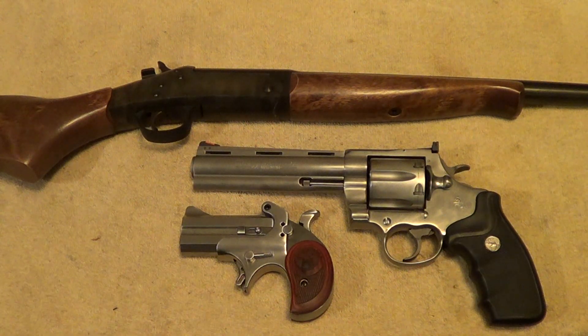Well, there you've got it. Another episode of Can You Identify These Guns? Thanks for watching.